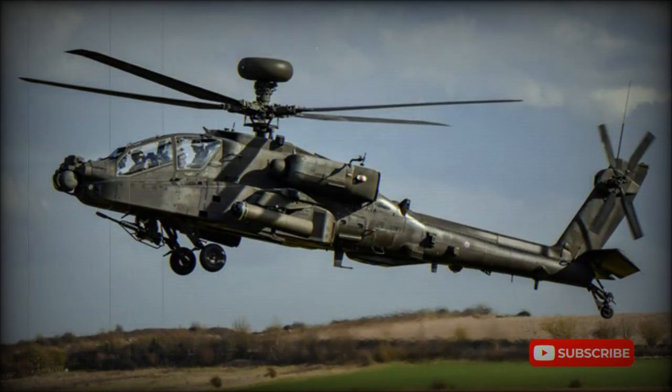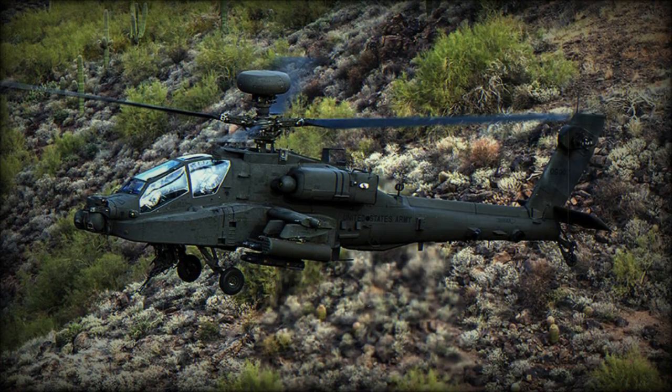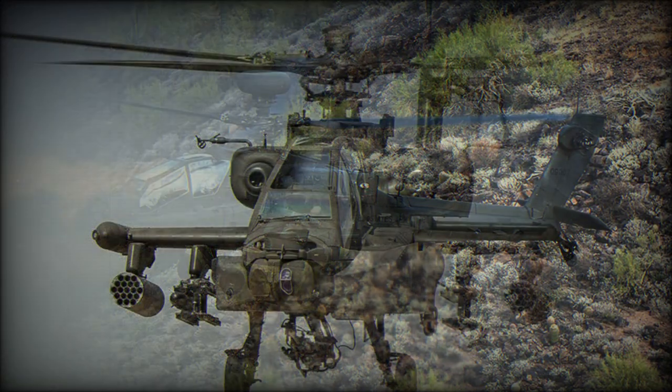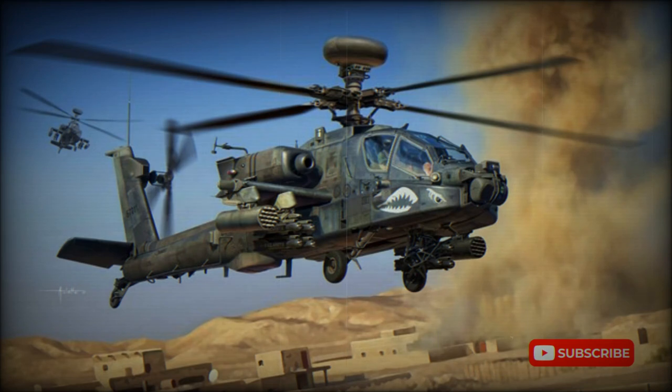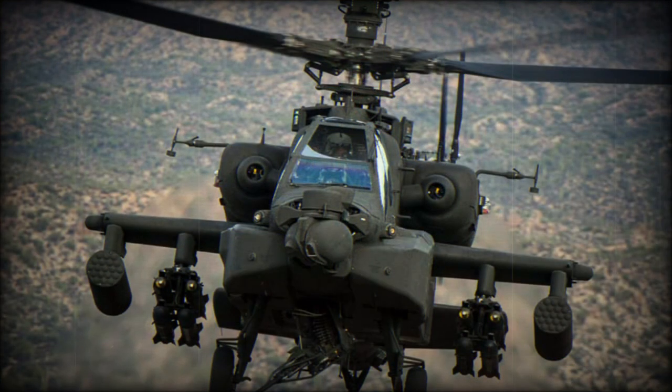Designed in 1972 to meet the U.S. Army's need for an AAH advanced attack helicopter, the AH-64A has taken over the mantle of the world's premier attack helicopter from the Bell AH-1 Cobra. The first Hughes YAH-64 prototype flew on September 30, 1975, the program coming under the jurisdiction of McDonnell Douglas from August 1985 and Boeing from 1997.